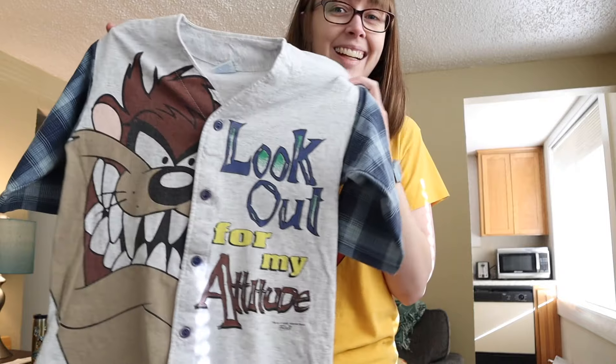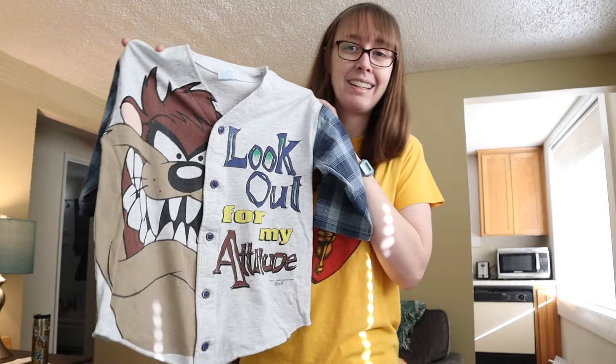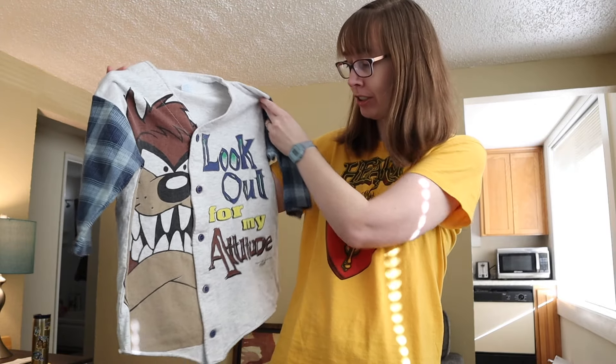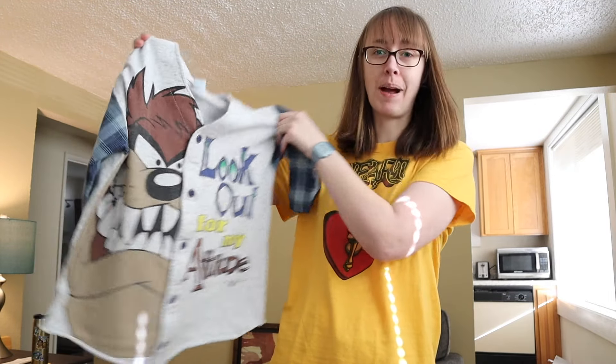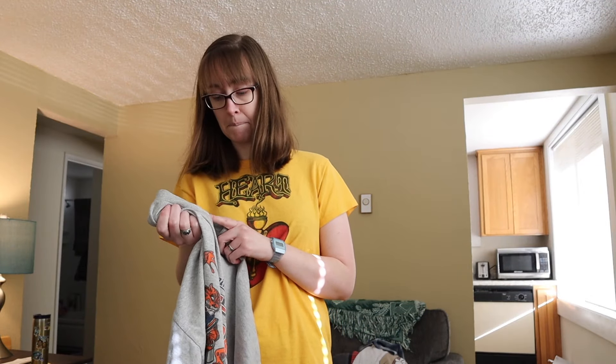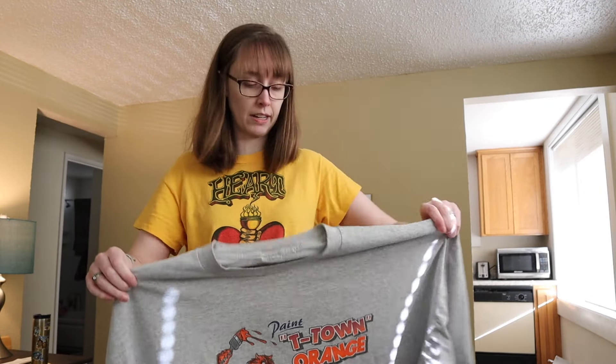This is a vintage Freeze, size youth large, dated 1995 Warner Brothers. This is just a vintage Taz — Tasmanian Devil — baseball style shirt, and it just says 'look out for my attitude.'